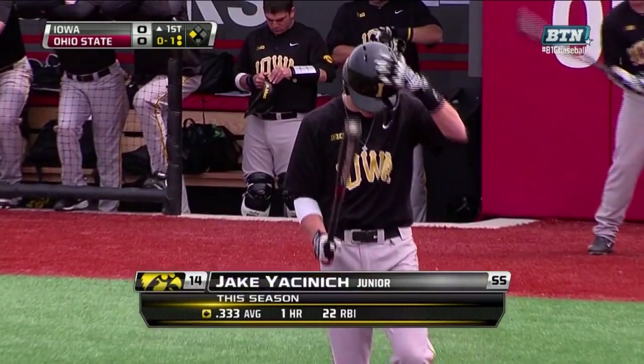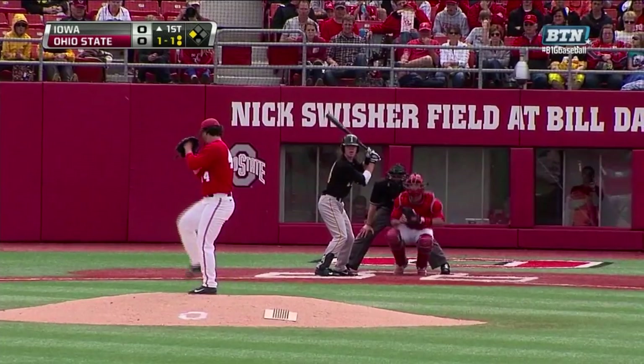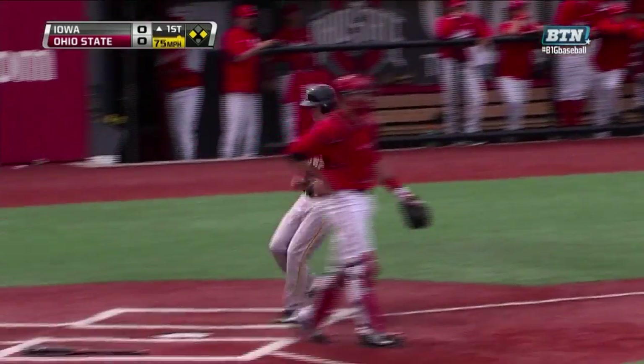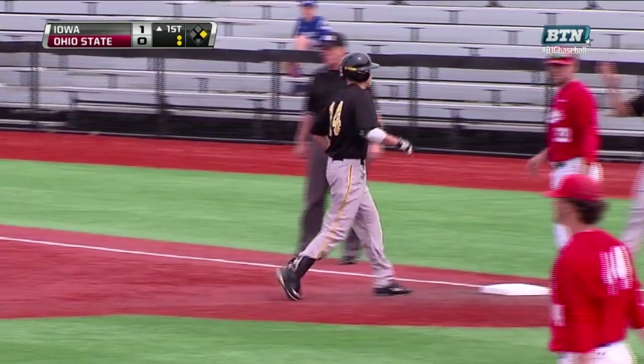The junior from Des Moines hitting .333, one home run, 22 runs driven in, and trying to maintain that rhythm at the plate. Bouncing ball up the middle — a base hit — scores the first run. A big two-out base hit for Jasenich, and Iowa takes a 1-0 lead.